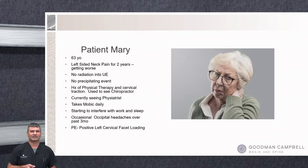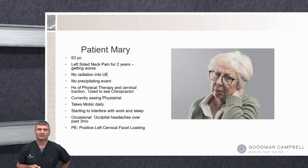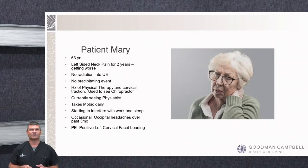The first patient is Mary, a 63-year-old who's had chronic neck pain getting worse over the last six to twelve months. It doesn't radiate into her upper extremities. She's been through physical therapy, cervical traction, chiropractor, and a physiatrist directing physical therapy. She's tried prescription-strength anti-inflammatories but it's just not getting better — interfering with work, sleep, and occasionally causing occipital headaches on her left side. Her physical exam is pretty unremarkable with no reflex, strength, or sensation issues.